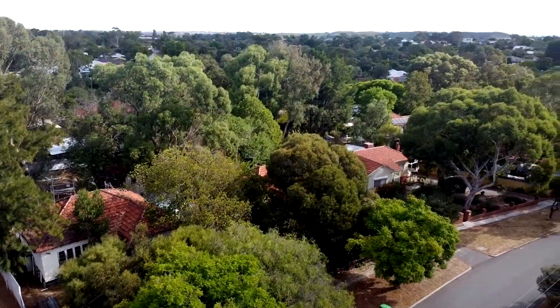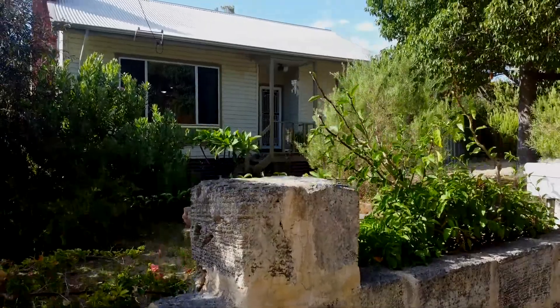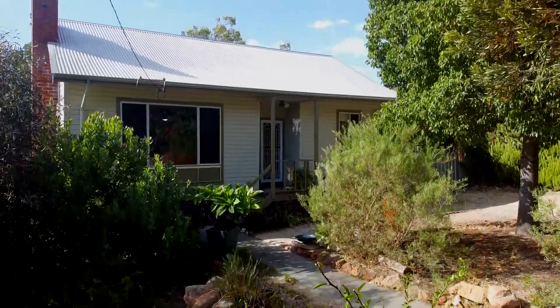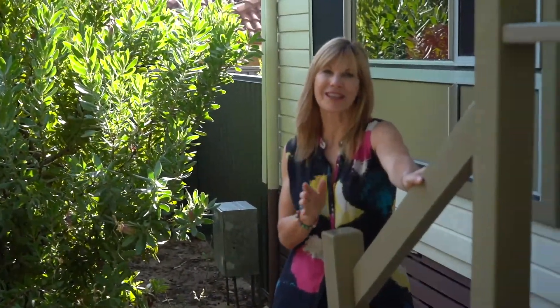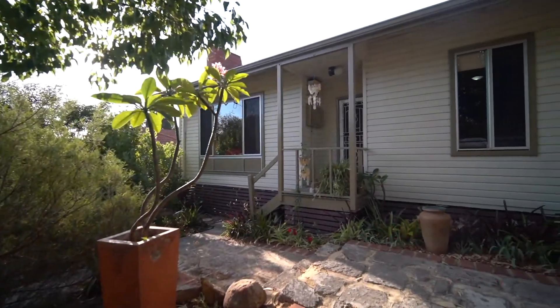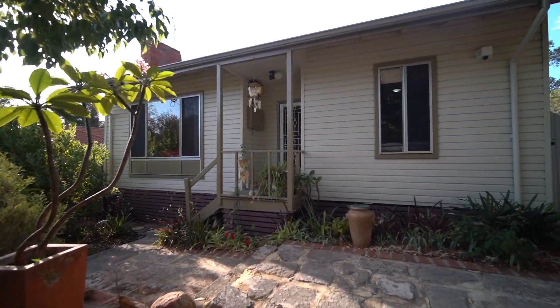There's something special about Hilton, and here on one of the best streets in the area we have the cutest cottage you'll find. Welcome to 38 Snook Crescent — this original timber workers cottage is now a quirky, colorful and cozy home.